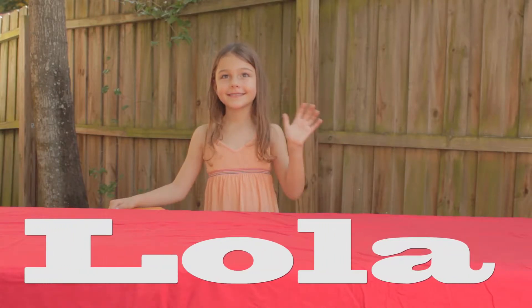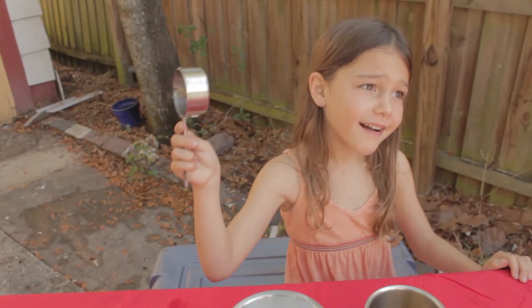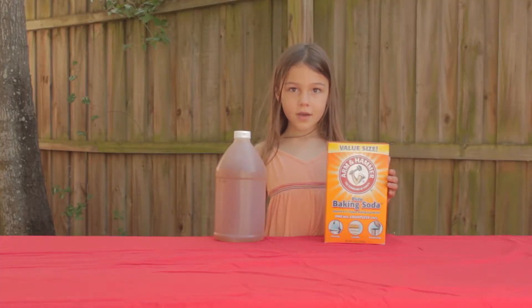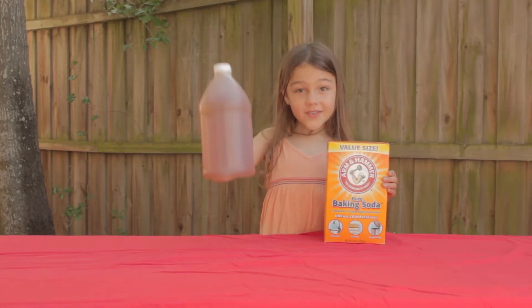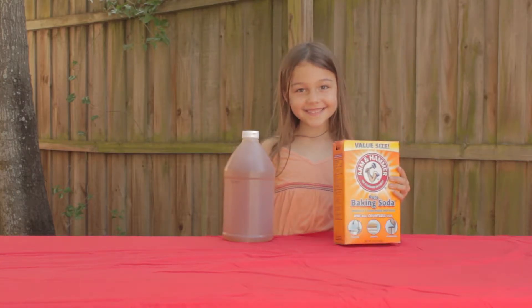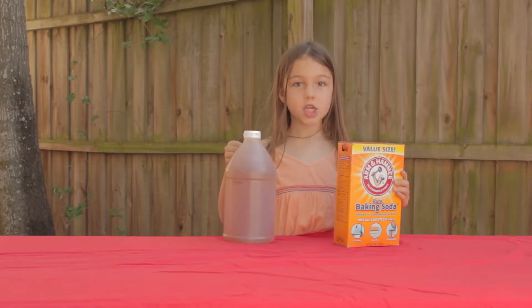Hi, my name is Lola. I investigated how does the amount of vinegar with the same amount of baking soda affect the size of a chemical reaction?